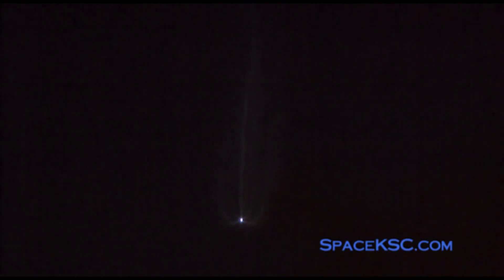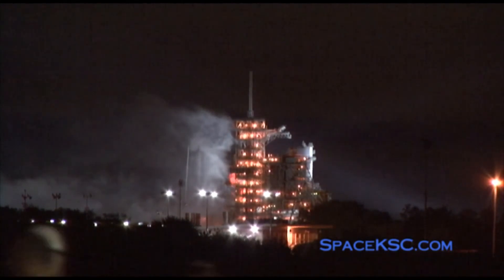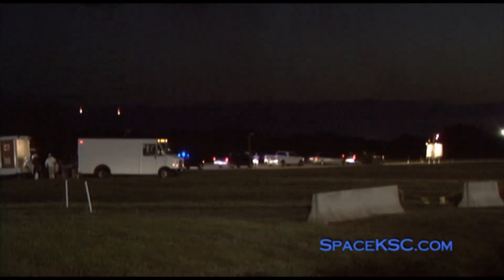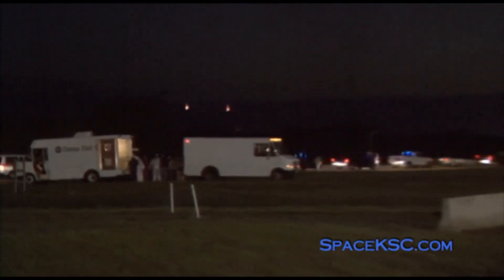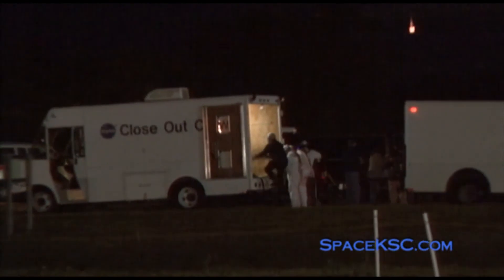4 minutes and 15 seconds into Discovery's flight, the shuttle is traveling 6,000 miles per hour at an altitude of 63 miles, and is 181 miles away from Kennedy Space Center. Should two of the shuttle's three main engines fail after this point, it can still reach a safe, though lower-than-planned orbit. Discovery is now 5 minutes and 14 seconds into flight, on top three. Capcom is letting Commander Alan Poindexter know that Discovery will cut off the three main engines as planned, and then has the go-ahead to pitch Discovery up to allow for photos of the external tank to be taken after its separation.